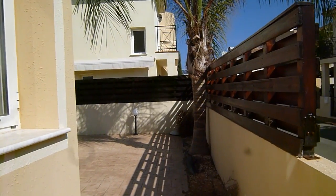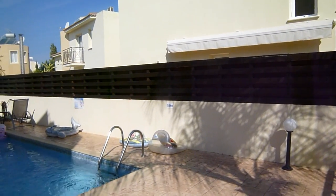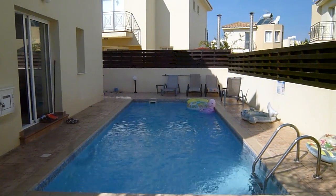Lovely full height fence all the way around, ensuring full privacy. And a lovely, enticing pool.